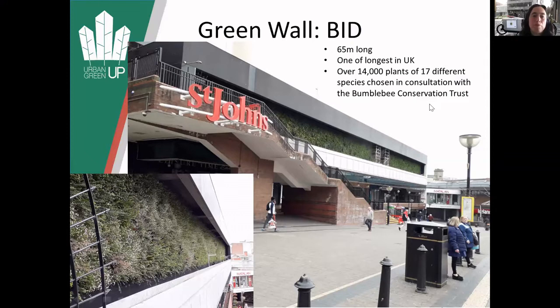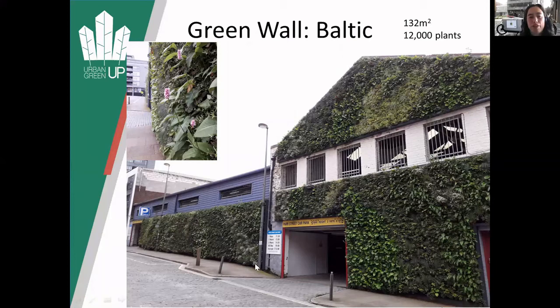All the species have been chosen in consultation with the Bumblebee Conservation Trust to try and increase plants useful for pollinators. There's another green wall in the Baltic, fronting the whole of a garage, which is really green and lovely because you can get right up close to it. It's even got wild strawberries, so people can pick wild strawberries as they're walking along.